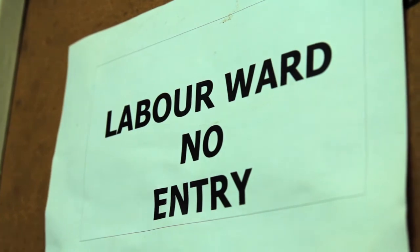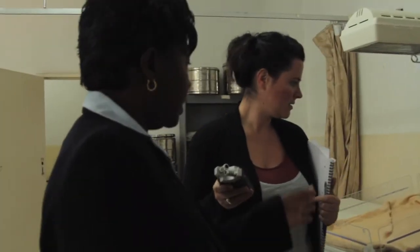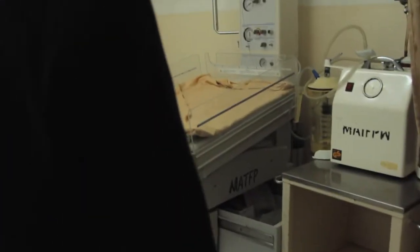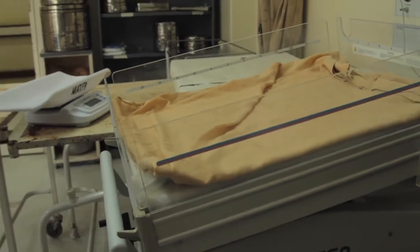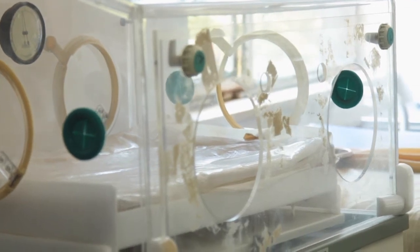This is a delivery bed where a delivery is conducted. We have a suctioning machine in case a baby delivered has secretions — suctioning is done from here. Then this is a resuscitator, mostly used to resuscitate babies born with a low APGAR score. We have an oxygen ceiling in case there's an emergency patient who would need oxygen, or even a baby. If a baby needs oxygen we use the same oxygen. Then we also have an incubator — this is where we put babies who need the service. We still have another incubator on the other side.